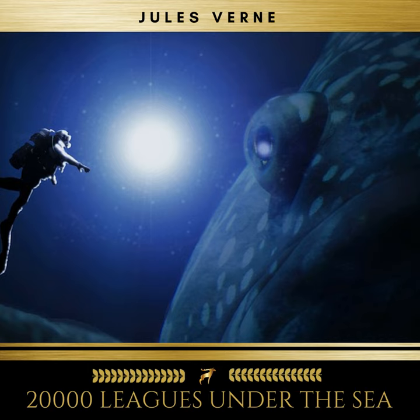The scene was represented by swift frigate birds nimbly catching fish at the surface and by numerous tropic birds of the genus phaeton — among others the red-tailed tropic bird, the size of a pigeon, its white plumage shaded with pink tints that contrasted with its dark-hued wings.